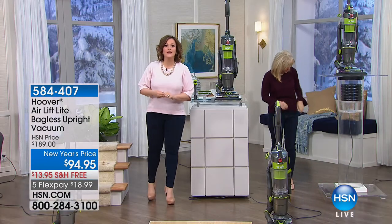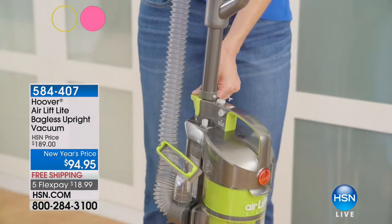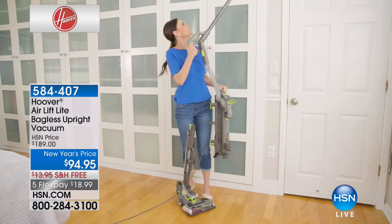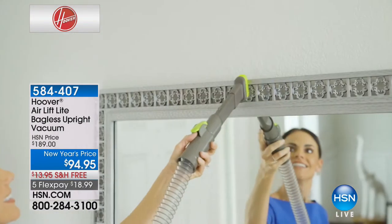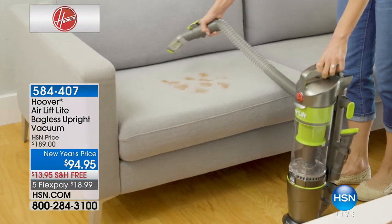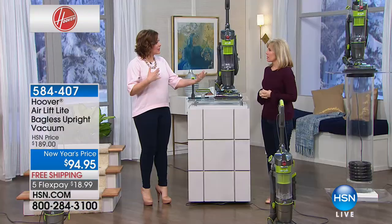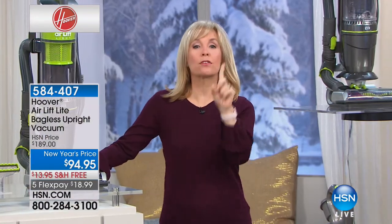We've got the best price in the nation because this vacuum cleaner is normally $190. This is their Air Lift Series — not only is it a stand-up vacuum cleaner, but it's a lift-off canister, so you can lift the canister off to go up and down stairs more easily and vacuum your car. Lowest price anywhere, half off today. Here to tell us all about it is our Hoover brand expert, Ms. Julie Truster. I own this and I am so in love with it. It does the job, it's incredibly lightweight, and I can take it out to the car.